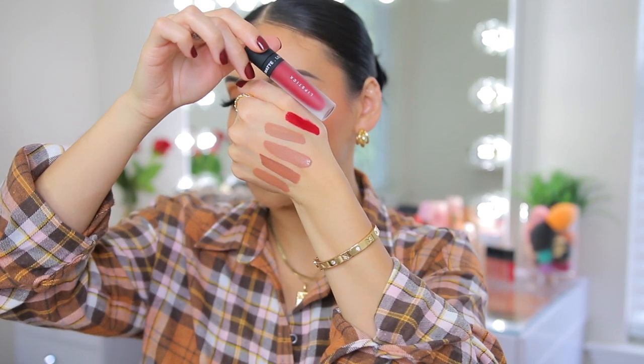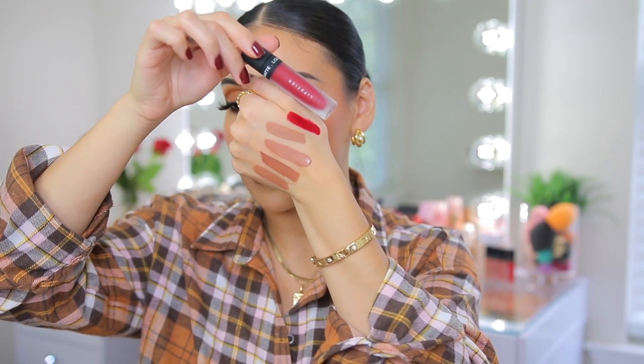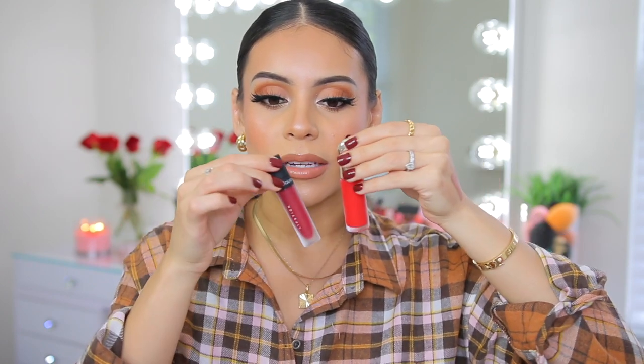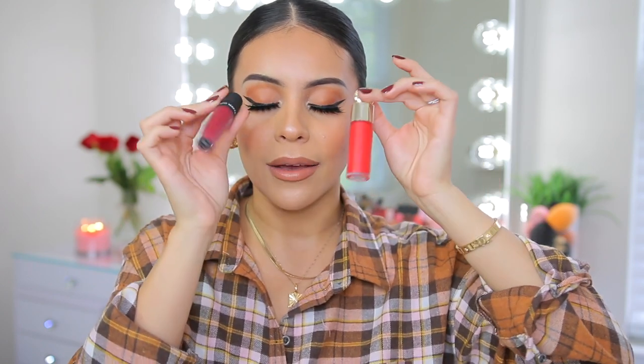The last color I wanted to mention is Extra Saucy — a deep vampy red. Whenever I wear red lipstick I feel so empowered and beautiful, and this is a stunning red shade, kind of like the color of red roses. Comparing it to the Rare Beauty blush, you can see it's not a super bright holiday red — it's a deep, true vampy red.